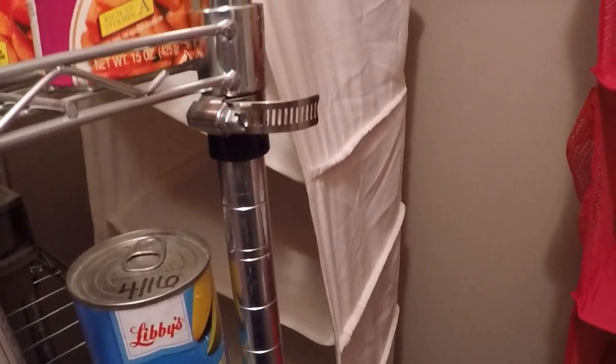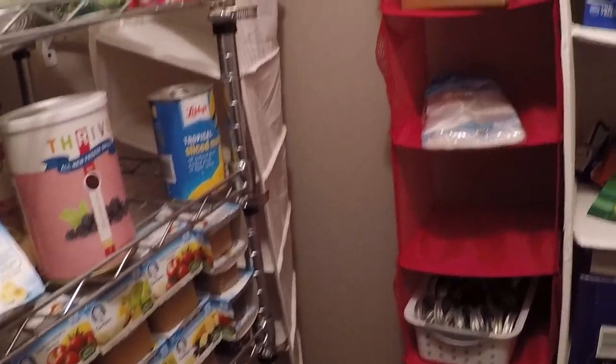I don't know. I'm not totally sure what I'm going to put in there. If I put boxed items, it's really not going to matter. I may not even leave that there. Corners are difficult to decide what to do with.